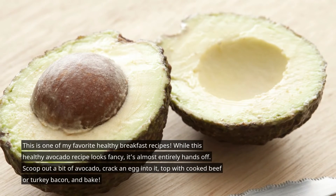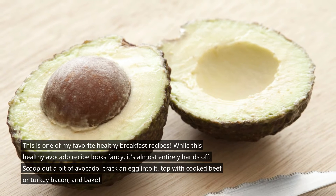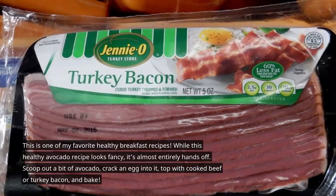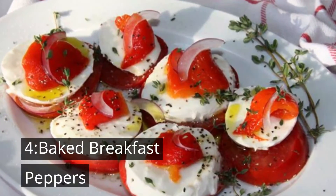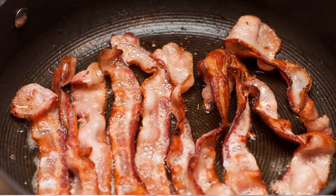Number three is avocado bacon and eggs. This is one of my favorite healthy breakfast recipes. While this healthy avocado recipe looks fancy, it is almost entirely hands-on: scoop out a bit of avocado, crack an egg into it, top with cooked beef or turkey bacon, and bake.